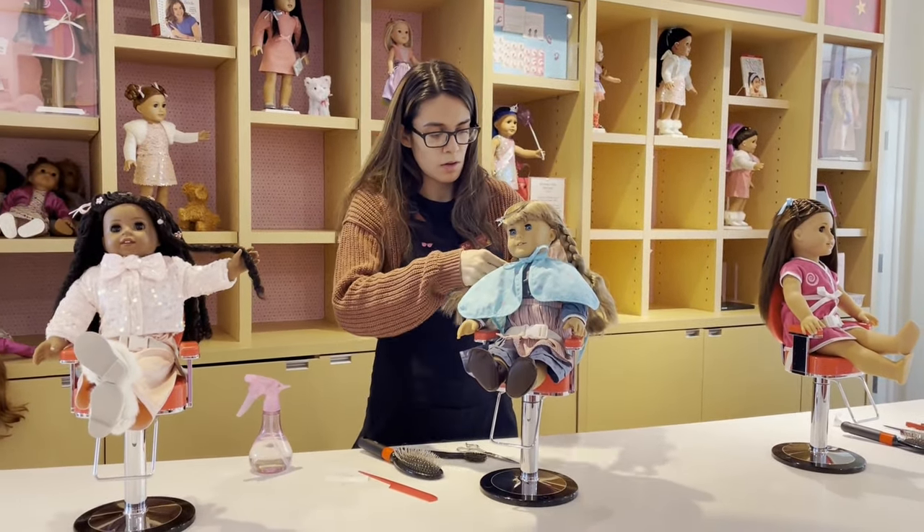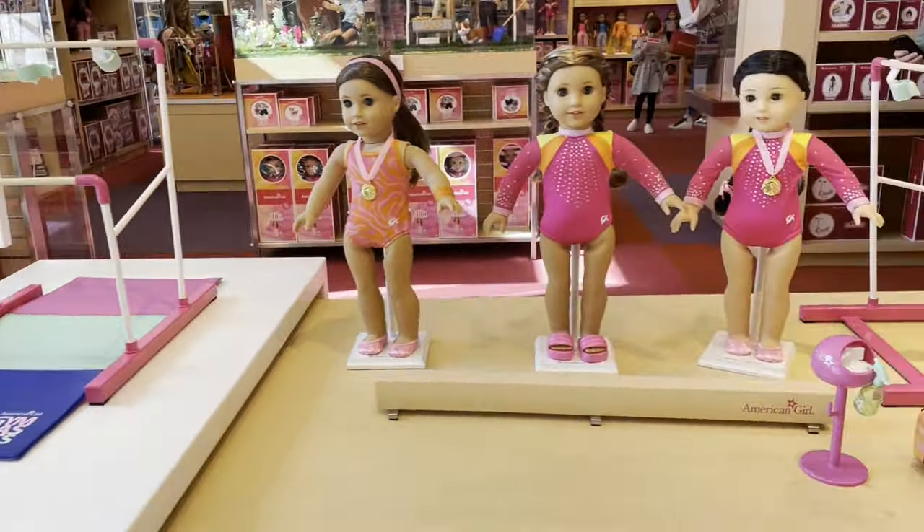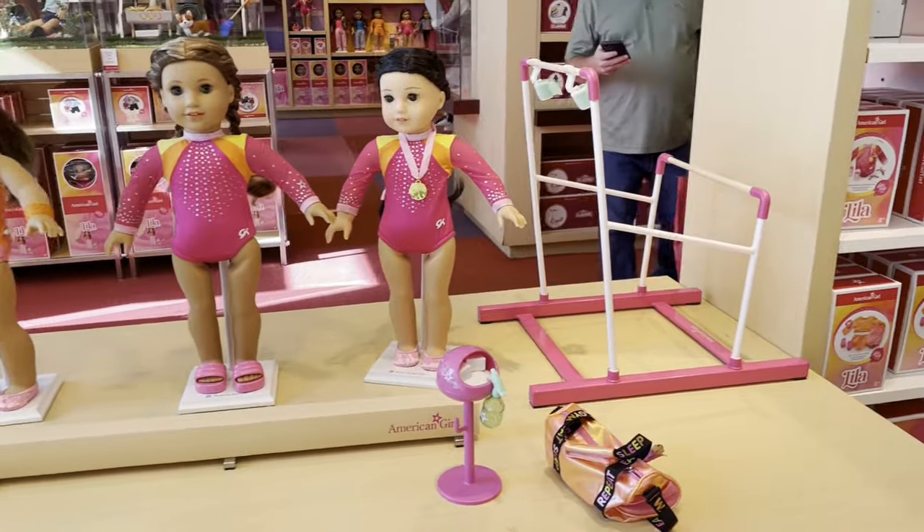Next up, we are at the doll hair salon for a hair appointment for one of my dolls. While she's getting her hair done, let's go ahead and take a look at some of the displays that are downstairs.